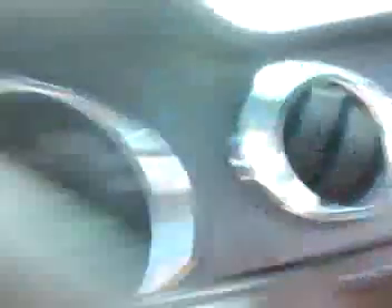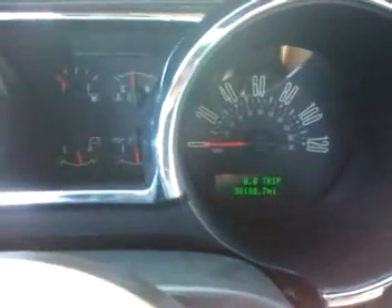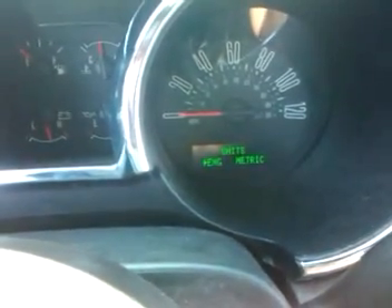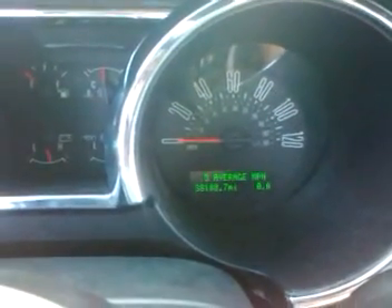The car's info buttons work — the reset and information buttons on the car, the setup button, and the different features in the car. They all do work. There's no problem with any of these buttons.